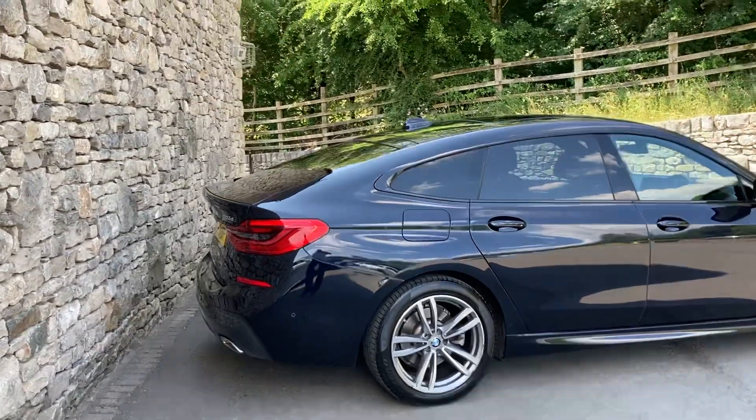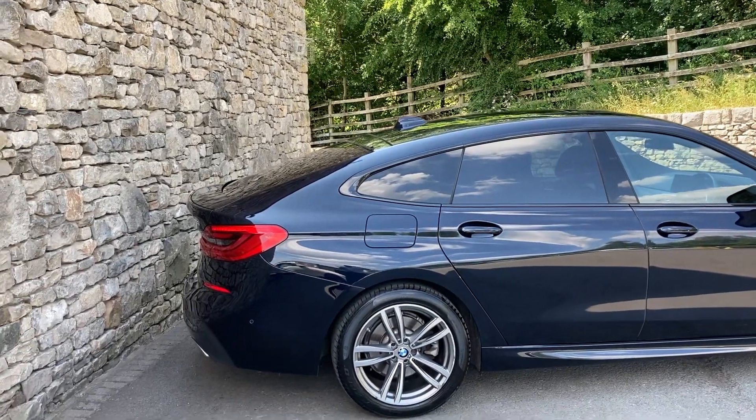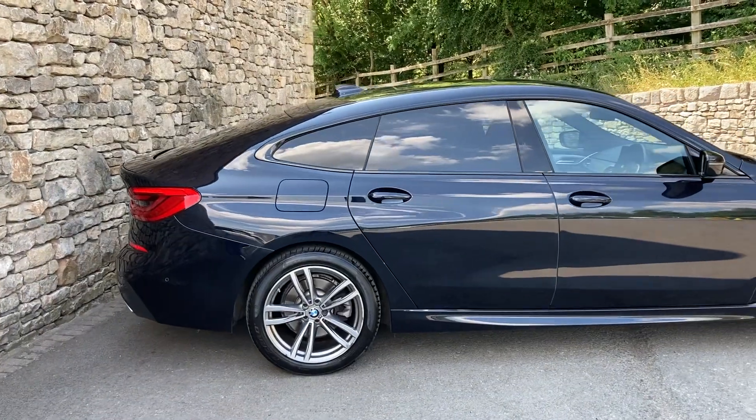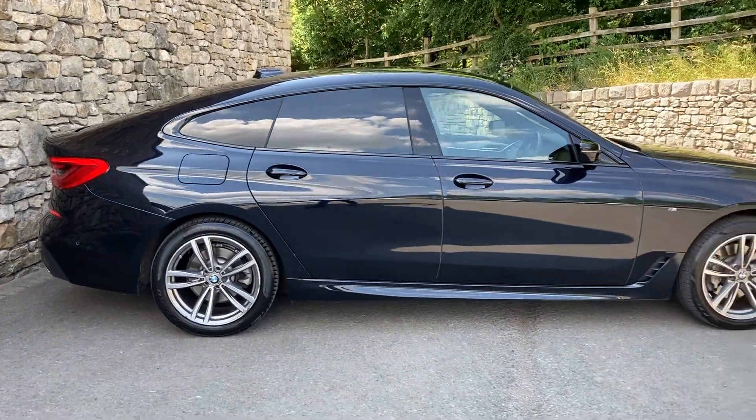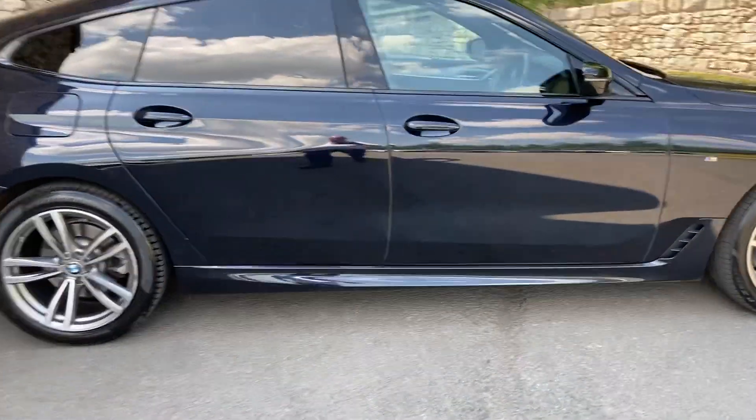Spec wise we've got some protection glass — you can see the darkened glass there on the rear of the car. We've also got smartphone integration, enhanced Bluetooth with wireless charging, and Wi-Fi hotspot. So that's the outside of the car, let's have a look on the inside.